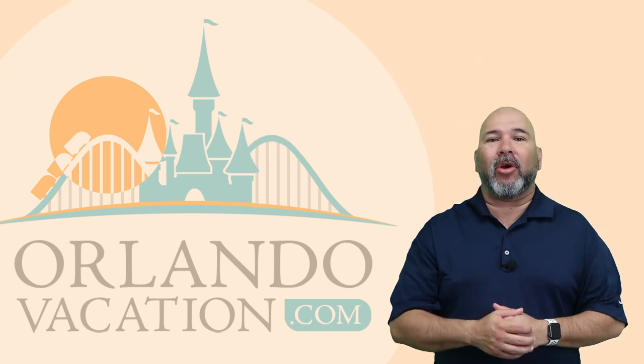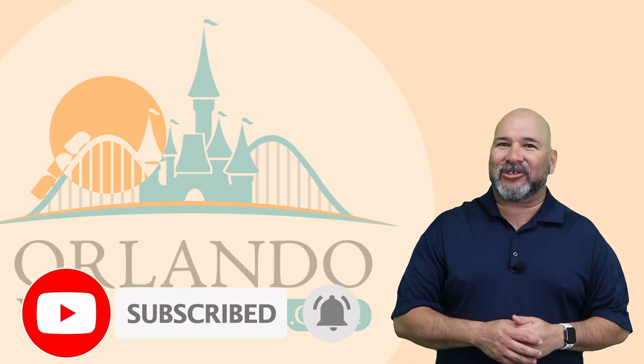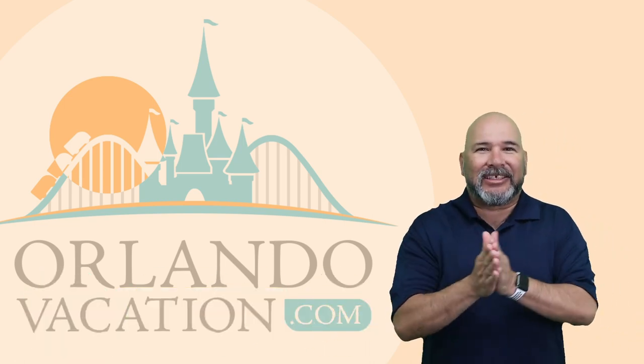But first, if you haven't yet, go ahead and click that subscribe button and the bell icon so you get notified of new and helpful videos for planning your next Orlando vacation. All right, let's get into the wedding gifts.